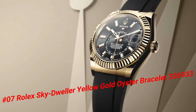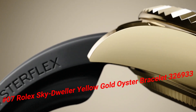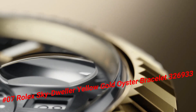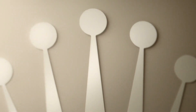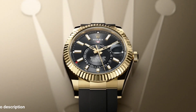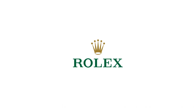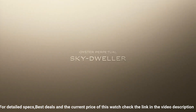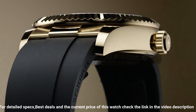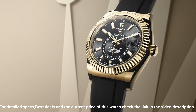Number seven: Rolex Sky-Dweller Yellow Gold Oyster Bracelet, reference 326933. This watch is marvelous and very easy to adjust. Crown: screw down. Bezel: yellow gold fluted. Movement: automatic. Case back: solid. Material: steel and yellow gold. Case size: 42mm. Case shape: round. Dial type: analog. Date at three o'clock. Dial color: black. Band material: yellow gold steel. Clasp: folding Oyster clasp. Bracelet: Oyster. Watch style: sports watch.